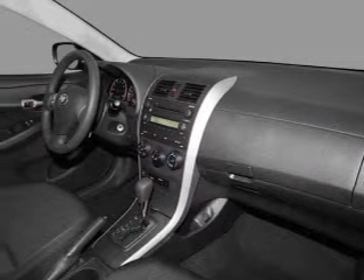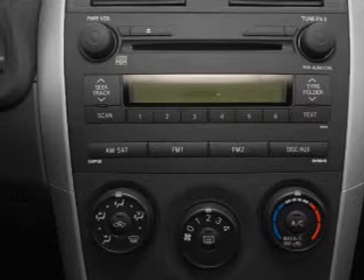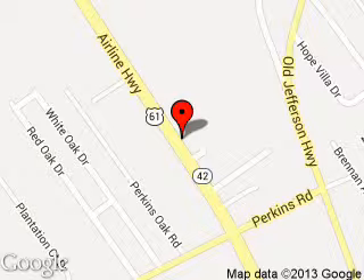Call or click to contact us today. All-Star Ford Lincoln is dedicated to doing everything possible to ensure that the experience you have selecting your next vehicle is a pleasant one. We are located at 17742 Airline Highway, Prairieville, Louisiana, 70769.